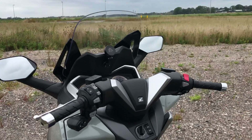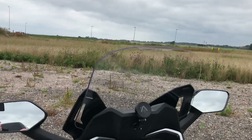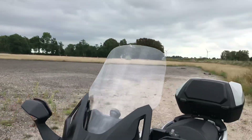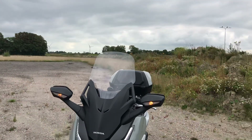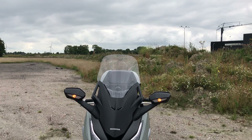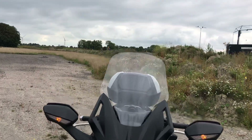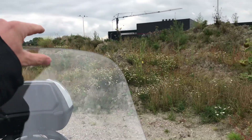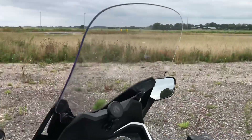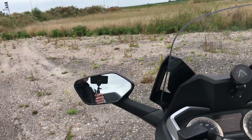The screen, as most of you will know, is adjustable in height. I'm not particularly tall — not six foot — and I think if you were six foot you'd need a slightly taller screen, or there's a small deflector piece you can add on to the top. If you're really tall, you'd probably want that.